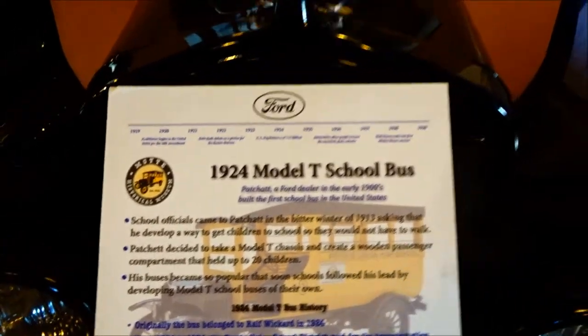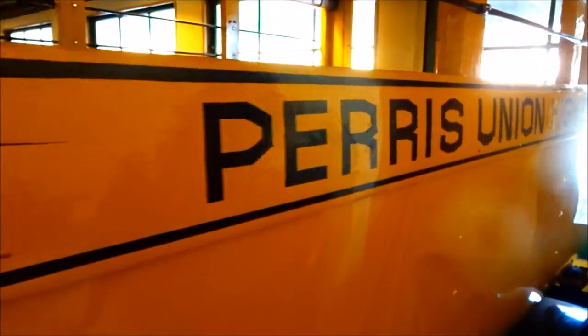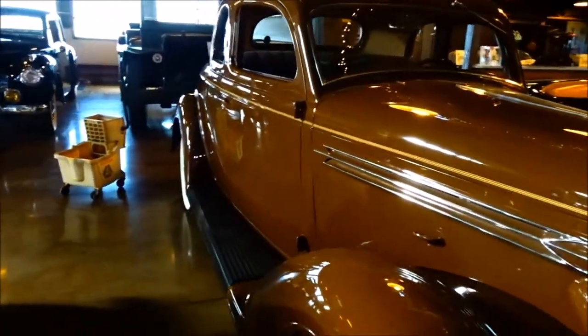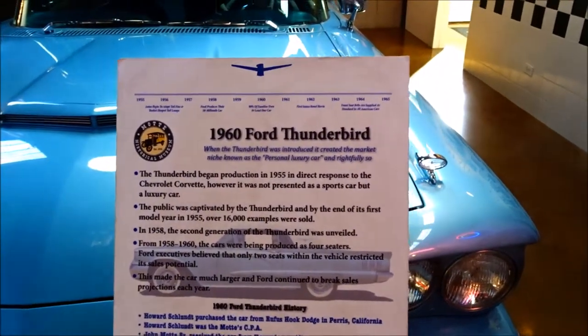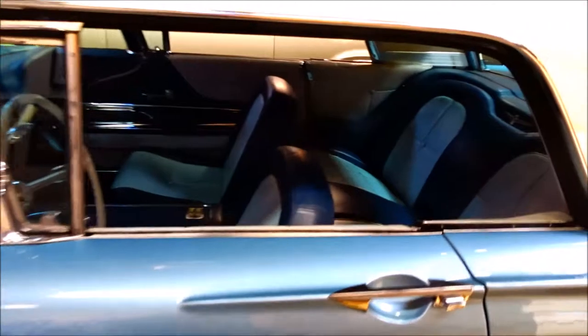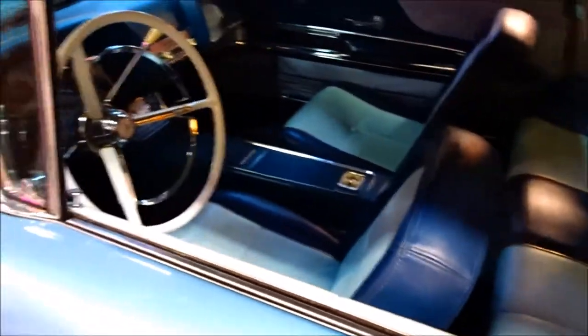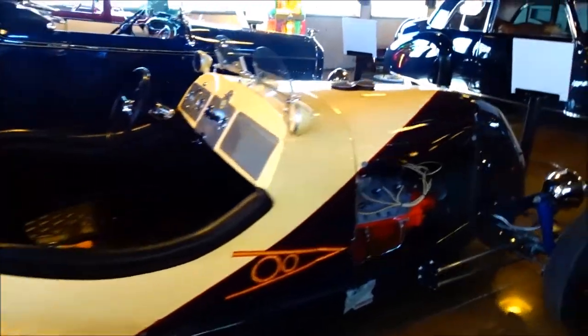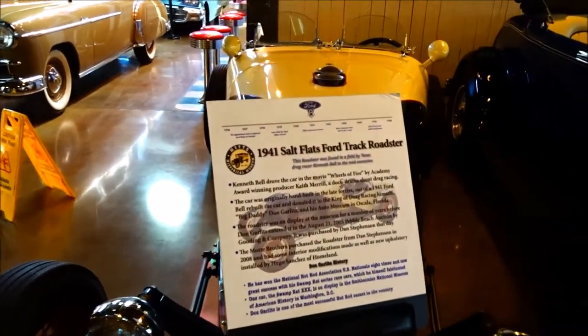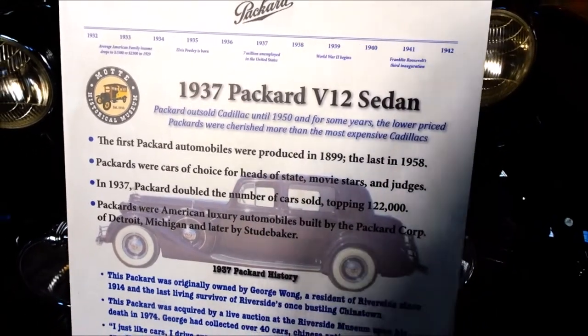A 1935 Auburn Boattail Speedster. Here's a 1924 Model T school bus — look at that, Paris Union High School. 1936 Plymouth. 1964 Thunderbird — look at that interior. 1937 Packard V12.